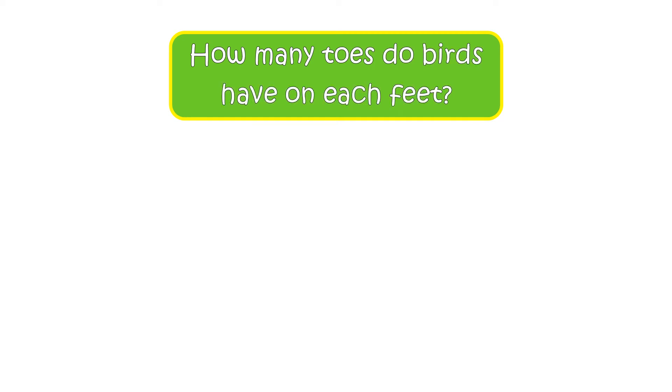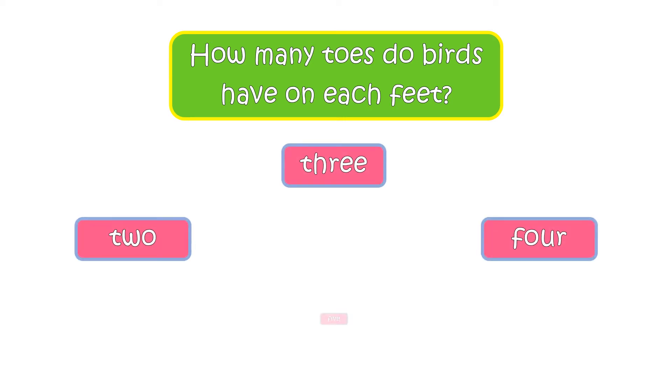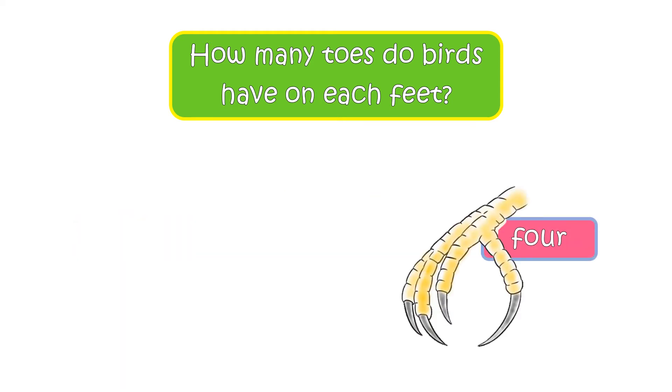Here is the first question. How many toes do birds have on each foot? Your options are 2, 3, 4, or 5. The right answer is 4. Birds have four toes on each foot.